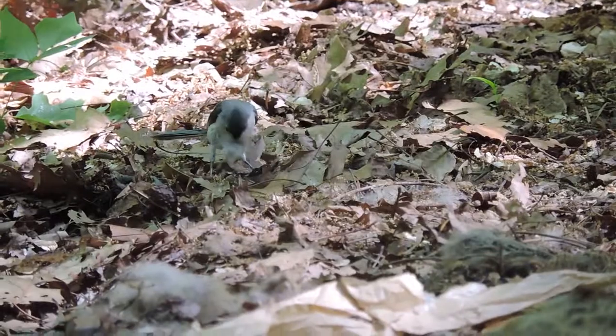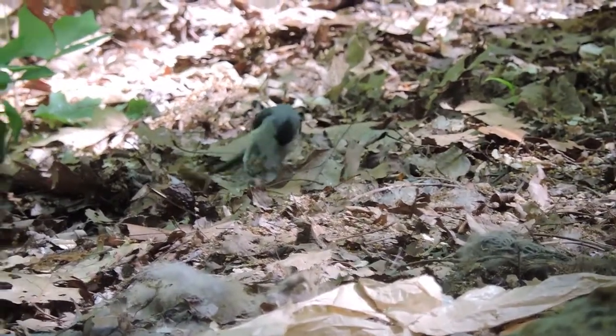A tufted titmouse collecting nesting material — red fox fur for its nest.